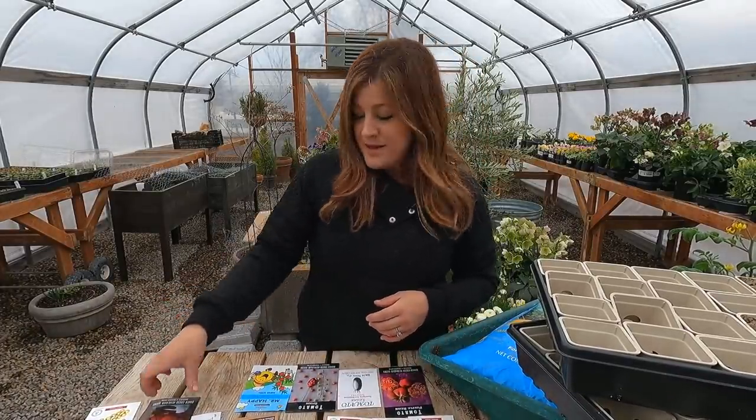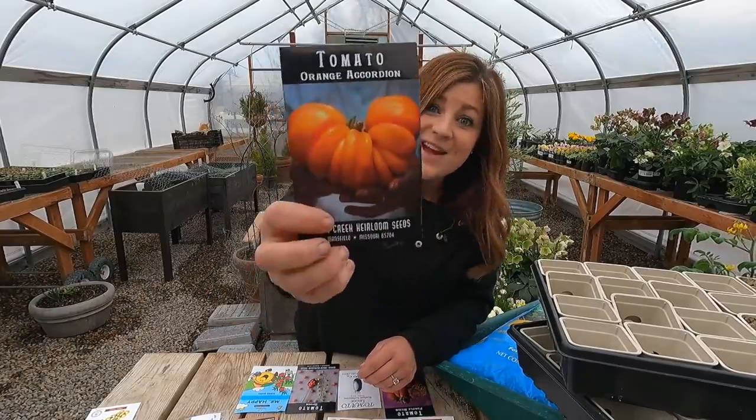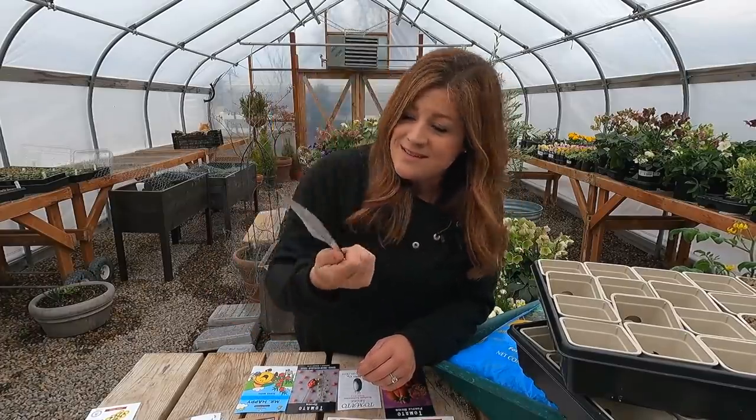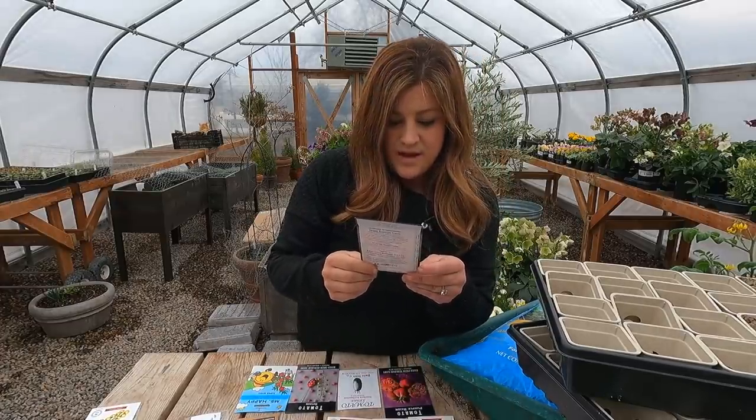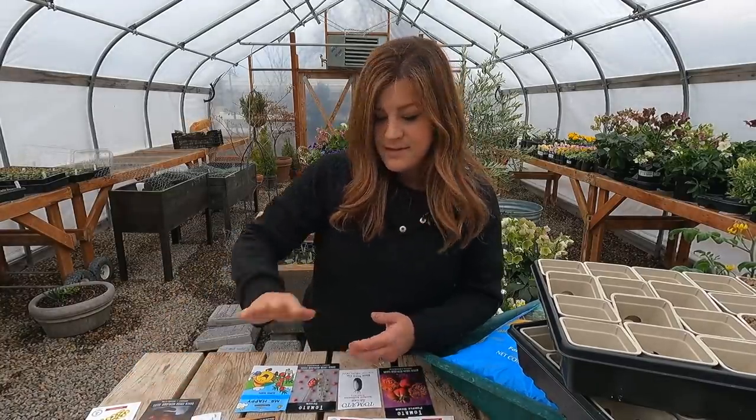There will be a few that I do pick up later on, like pineapple heirloom tomatoes, sun sugar cherries, sweet olives, super fantastic, and celebrities. I want to run through some tomato planting basics real quick before I show you all the varieties we're going to be planting. Look at that orange accordion — isn't that the coolest looking tomato? That's one of the benefits of starting your things from seed. It opens up your options.